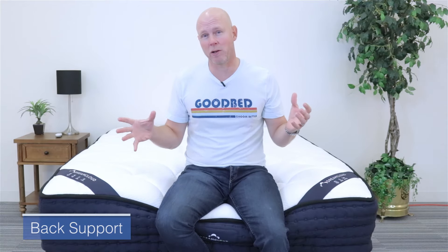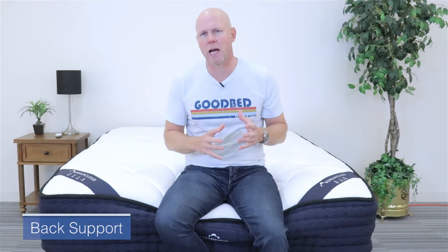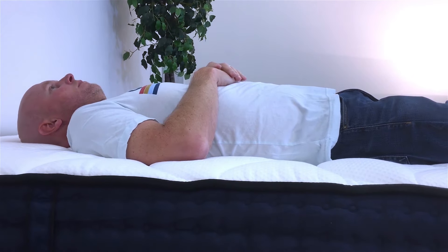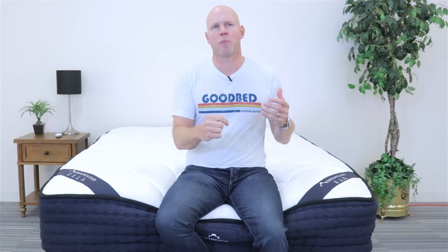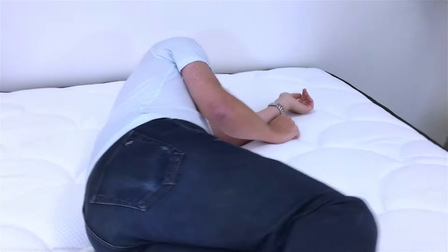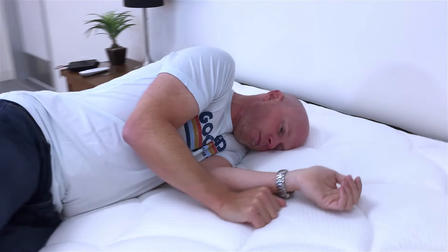Let's start with fit, since that's the most important of the three F's. It determines whether you get proper spinal alignment and adequate pressure relief. We found this mattress is going to be a pretty good fit for a wide range of sleepers — side sleepers, stomach sleepers, and back sleepers. That said, it's a little better for heavier side sleepers than lighter ones. There's not quite enough softness for a very light side sleeper to get the conformance they need, but as you get heavier you'll find better spinal alignment.